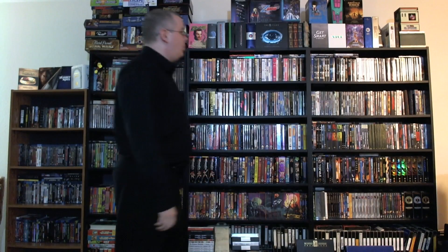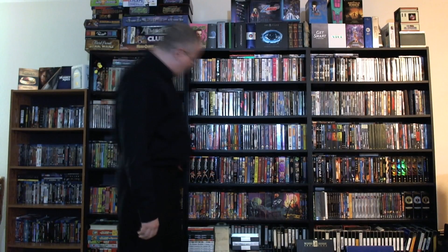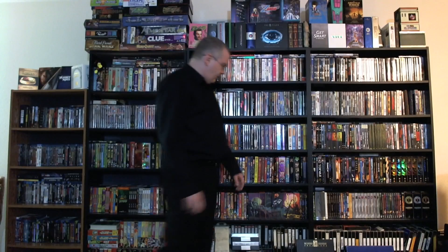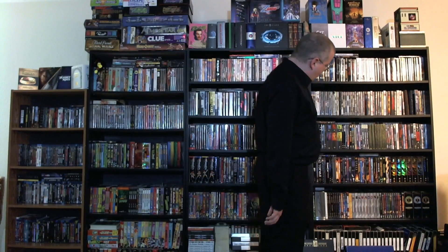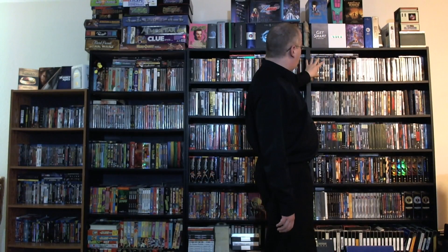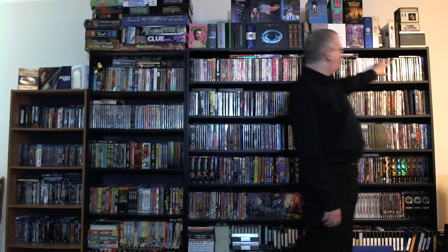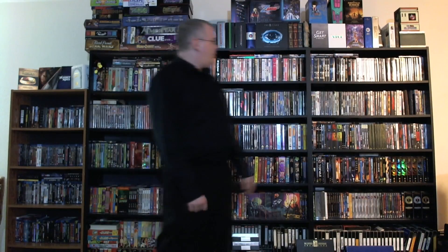Greetings everyone, and welcome to part 11 of my 2012 DVD and Blu-ray collection overview. Today we've got kind of a mix of stuff. Last time, we took a look at most of the rest of my 80s cartoon collection and a few other random cartoons and related stuff. Today we're just going to take a look at this top shelf here on the Multimedia Chronicles.